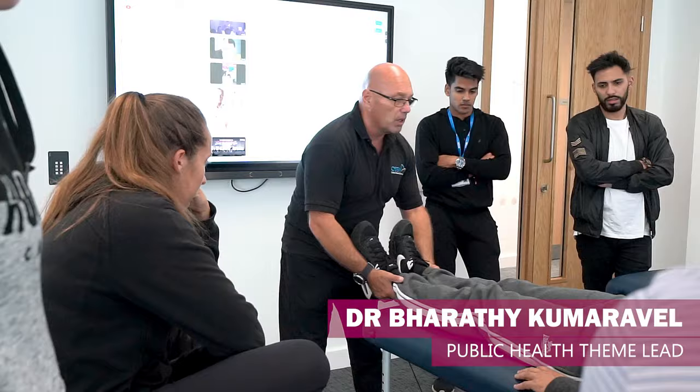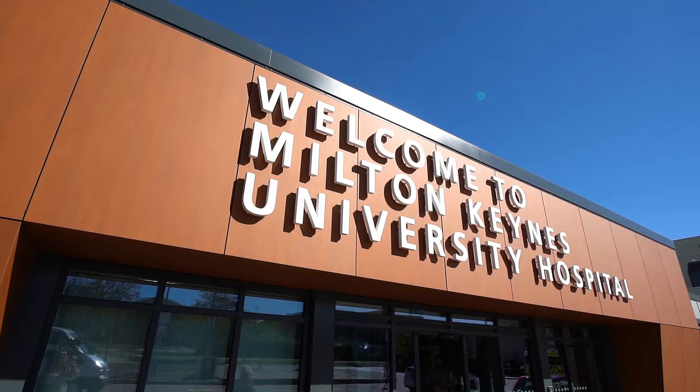Students do clinical work from their first year, but it is in Phase 2 — from their third year onwards — that this becomes their major focus. You spend about 90, I would say 95 percent, of your time out in the clinical environment, whether that be the hospital or GPs.